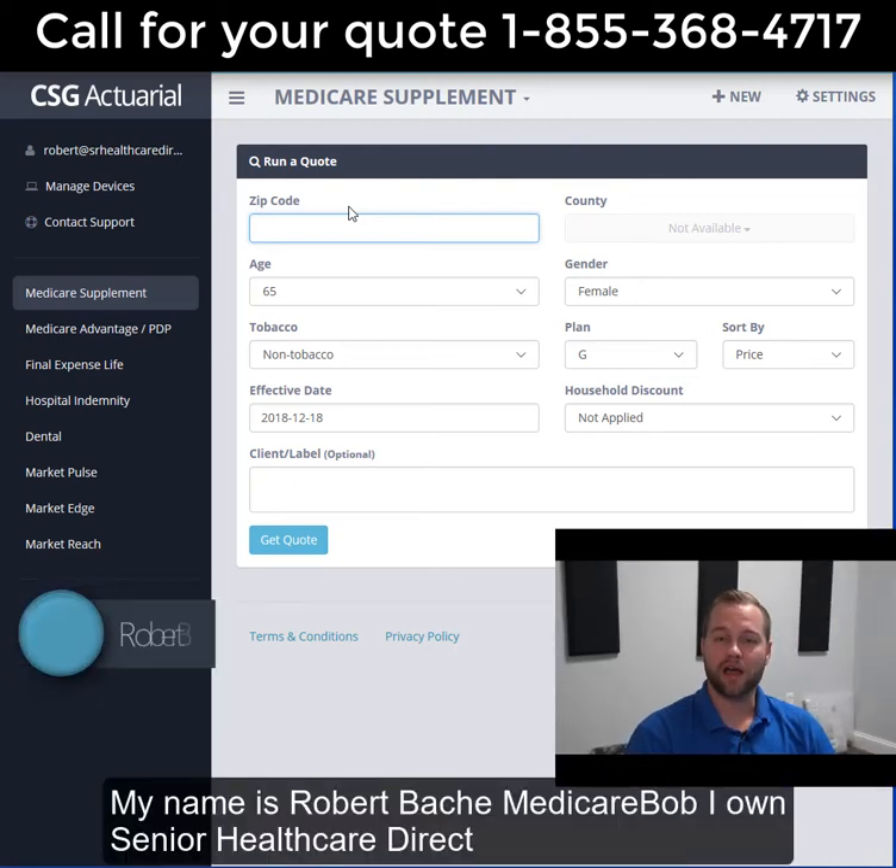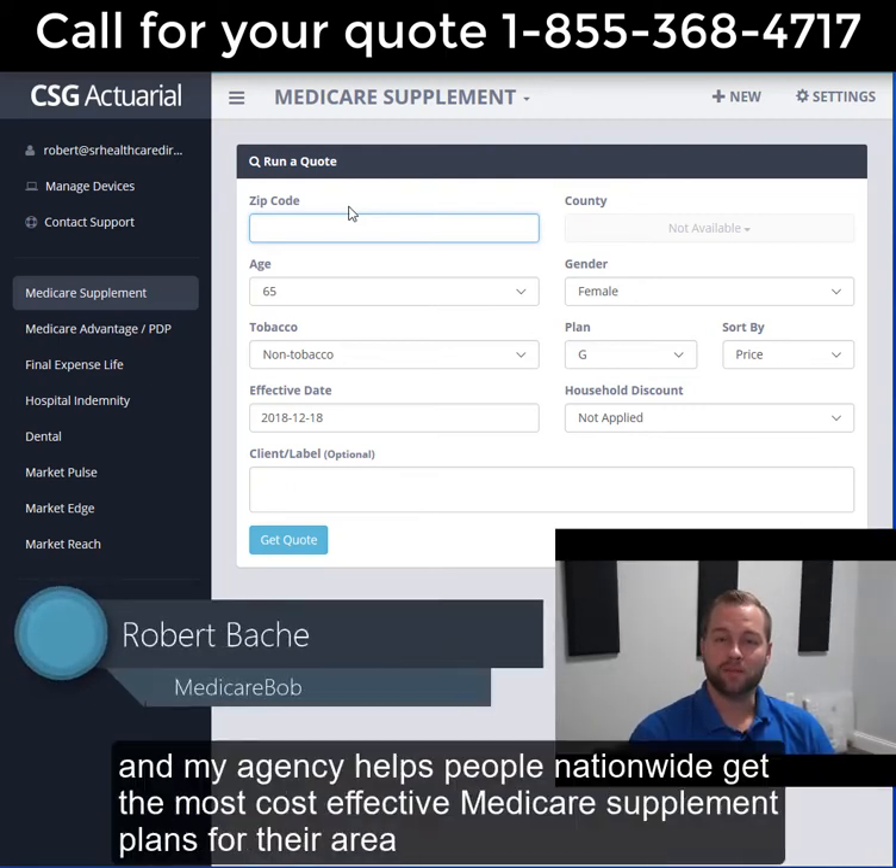My name is Robert Beche, Medicare Bob. I own Senior Health Care Direct, and my agency helps people nationwide get the most cost-effective Medicare supplement plan for their area.